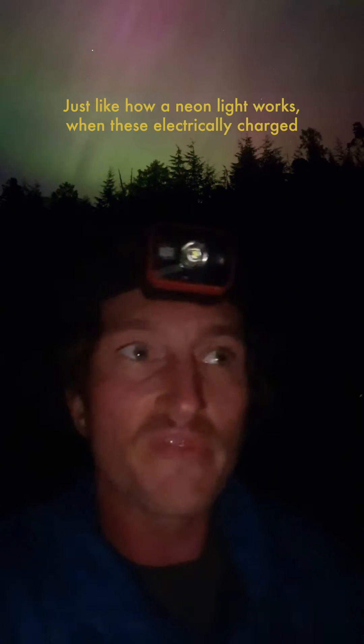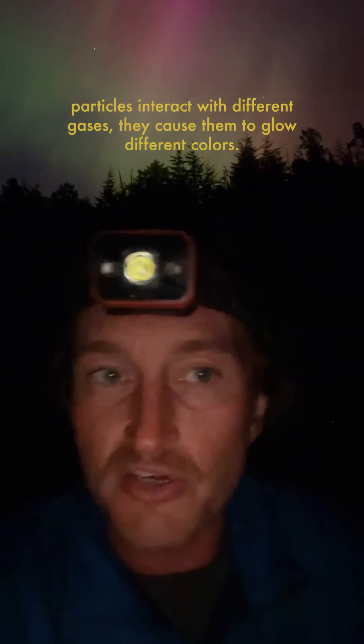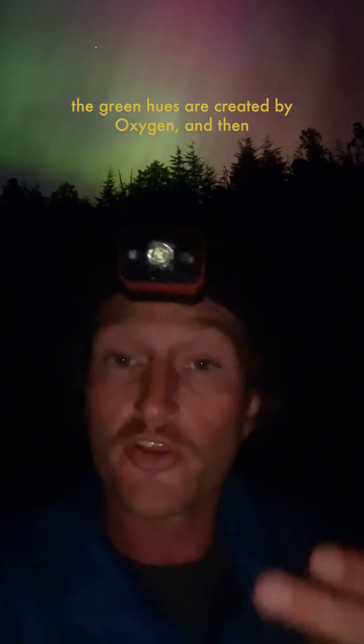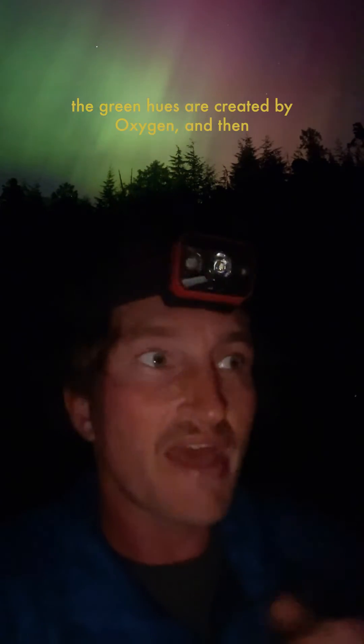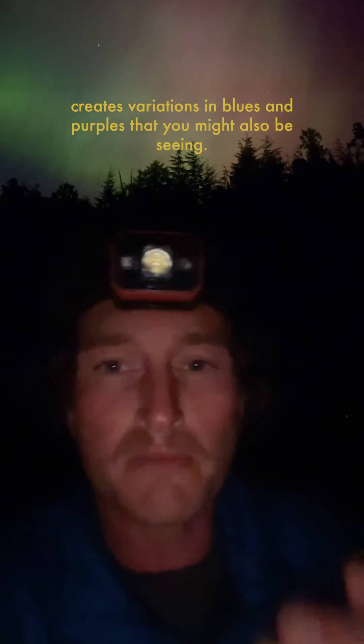Just like how a neon light works, when these electrically charged particles interact with different gases, they cause them to glow different colors. Red hues are created by these charged particles interacting with nitrogen, the green hues are created by oxygen, and then a variety of different gases — all this mixing creates variations of blues and purples that you might also be seeing.